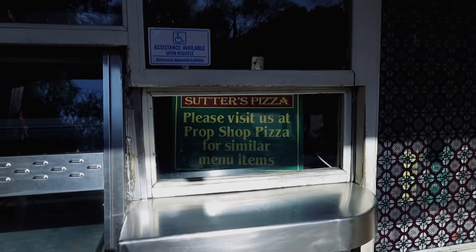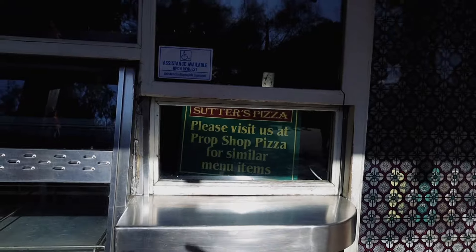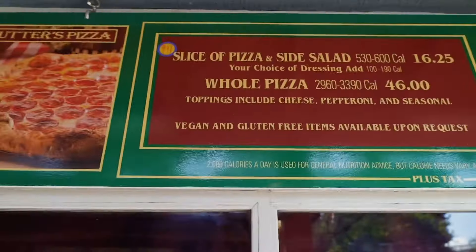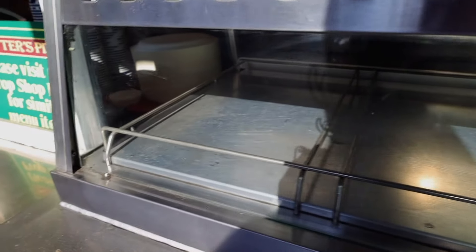To the left of that is Sutter's Pizza. Once again, Sutter's Pizza isn't open today - you usually see it open Friday, Saturday, and Sunday because those are the busiest days. Here you're able to get a slice of pizza and a side salad. When they have pizzas, they usually have pepperoni, cheese, meat lovers, veggies, and every once in a while a margarita pizza.